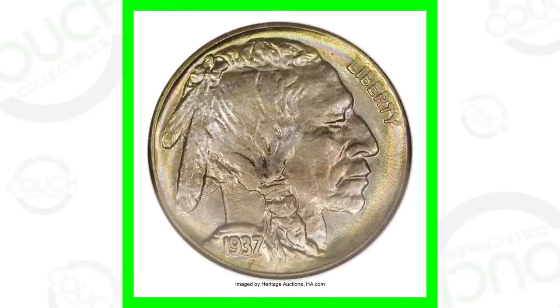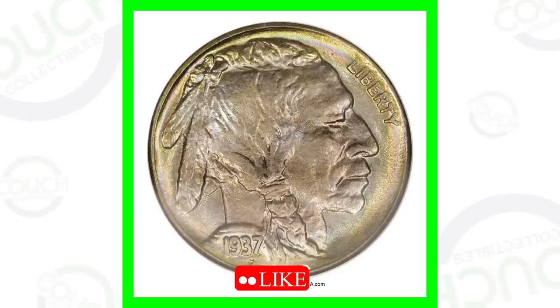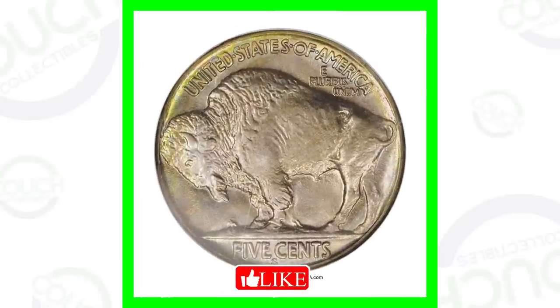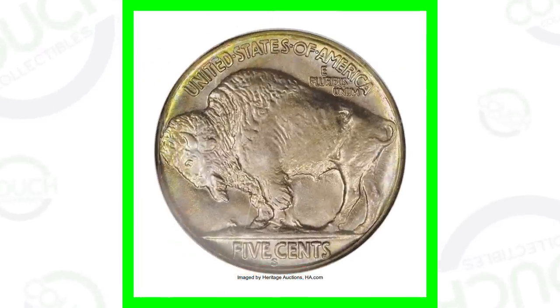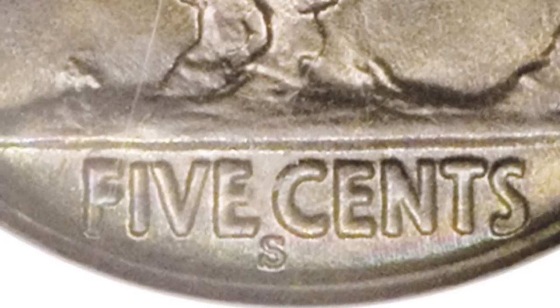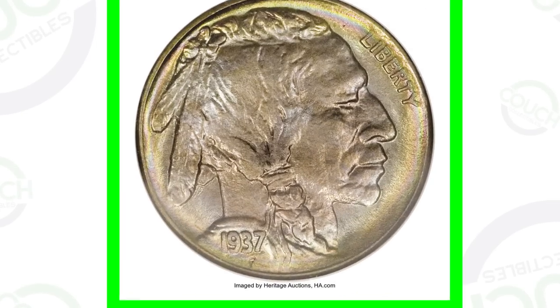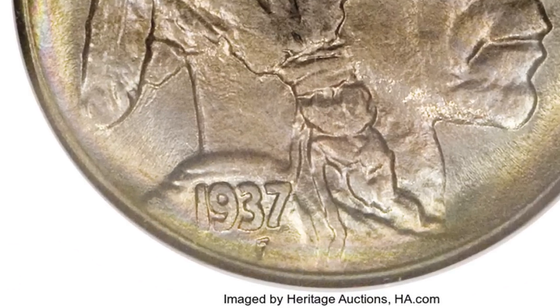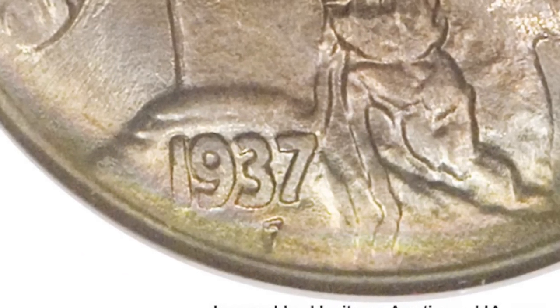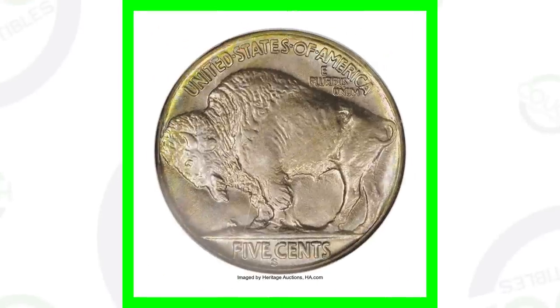Let's hop right into it. For the 1937s, there's going to be a no mint mark, a D mint mark, and an S mint mark. If we look at the back of this buffalo nickel and zoom in to the bottom, that is where the mint mark is going to be. A lot of people think the F underneath the date on the front of the coin is the mint mark — however, that is not the mint mark. The back of the coin underneath 'Five Cents' is where the mint mark is.